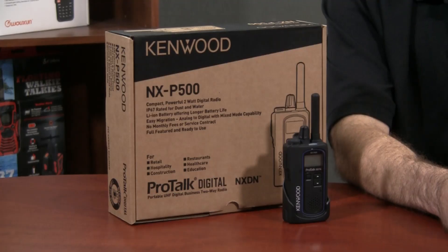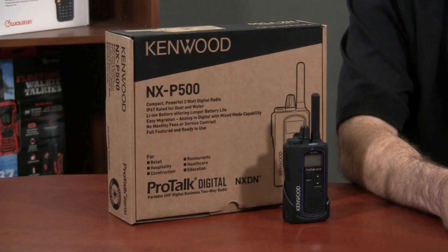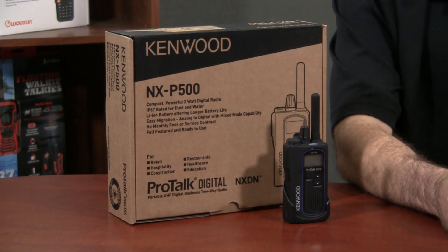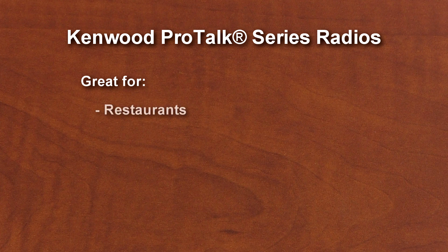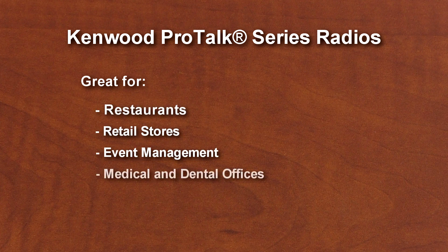The NXP500 is a small and lightweight UHF radio with 2 watts of transmit power. Clearly, with this model Kenwood is providing a digital option for users of their PKT23 and the very popular TK3230DX. Those analog models are great for many shorter range business applications such as restaurants, retail stores, event management, or medical and dental offices. With the NXP500, those businesses can now choose a radio that's similar in size that offers digital sound and features.